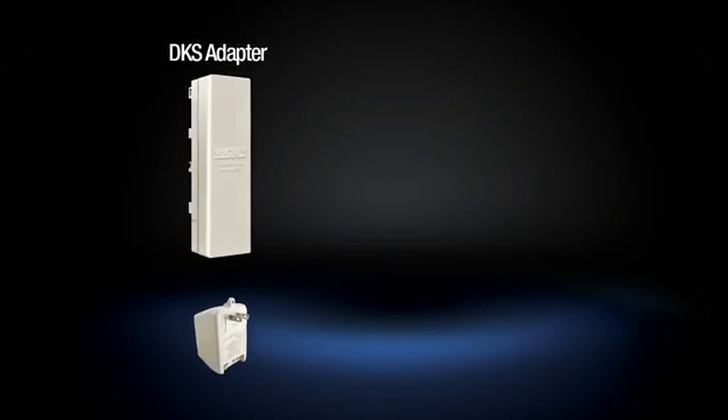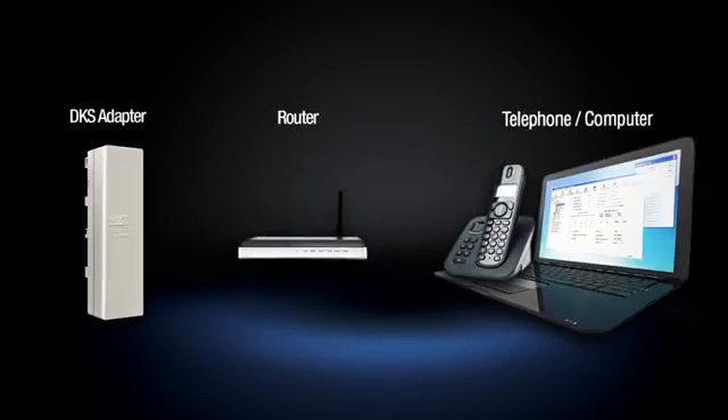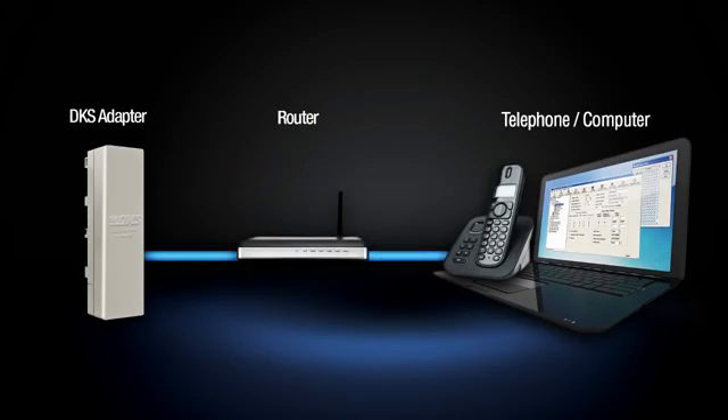The ease of setup makes the Wireless Adapter a clear choice for your access solution. Simply plug your Wireless Adapter into your 1812 Telephone System and hook them up to a power source. Finally, plug your home adapter into your internet router and attach your phone and computer. Just like that, you're ready to program your access device and respond to entrance requests.